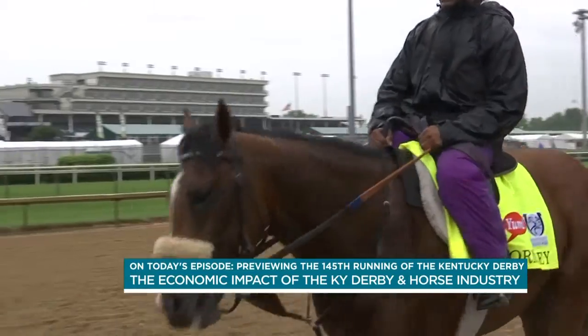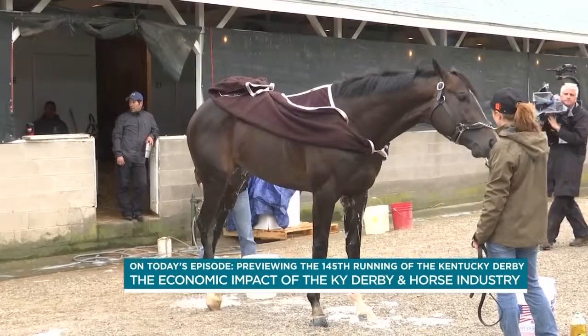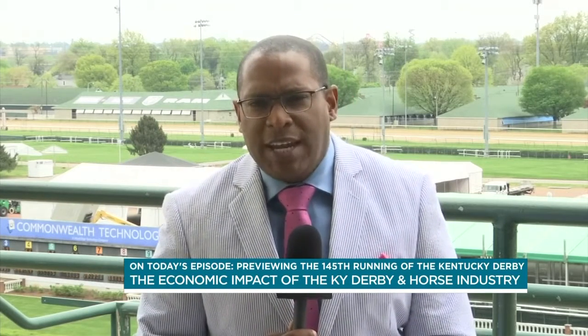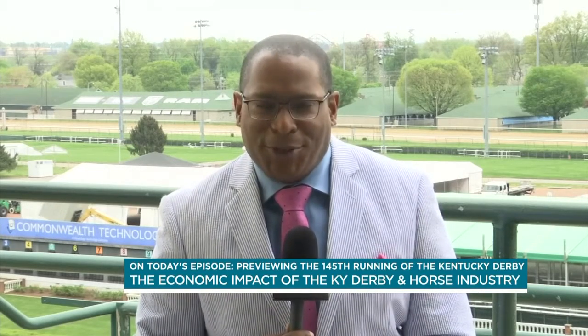Statewide, the equine industry has a $4 billion impact, generating over 55,000 jobs. Recently we caught up with Kentucky State Representative and Speaker of the House, David Osborne, as he commented on that particular study and shared how he is no stranger to the horse racing industry.